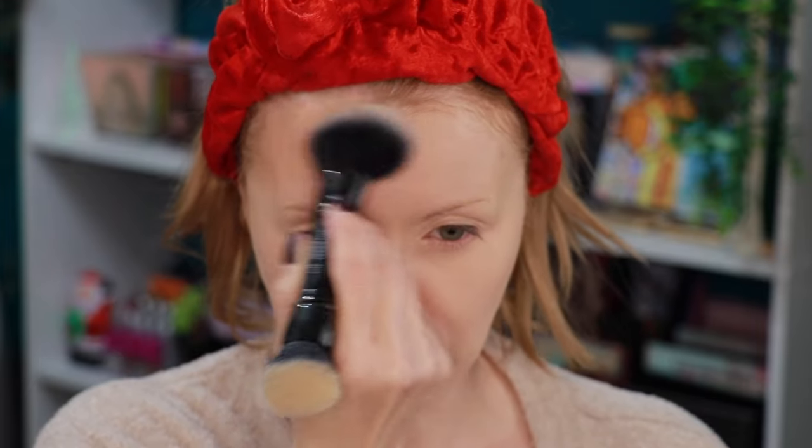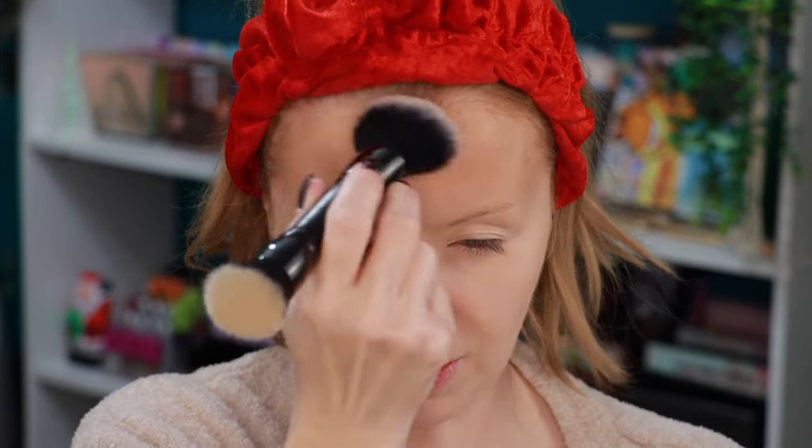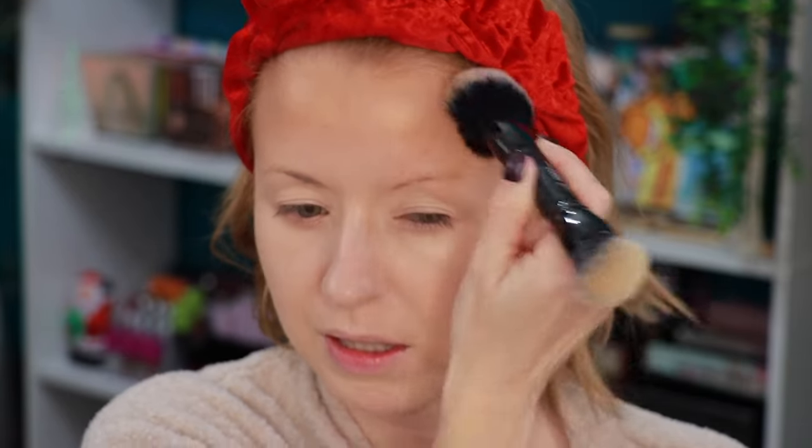Now setting the complexion with the NYX Matte Finishing Spray. Then going in with bronzer using the opposite side of this new ELF dual-ended brush before setting with powder. Applying bronzer to the forehead and nose. I really like this brush for bronzer — it's perfect for it, and I'm definitely going to reserve it just for bronzer going forward.